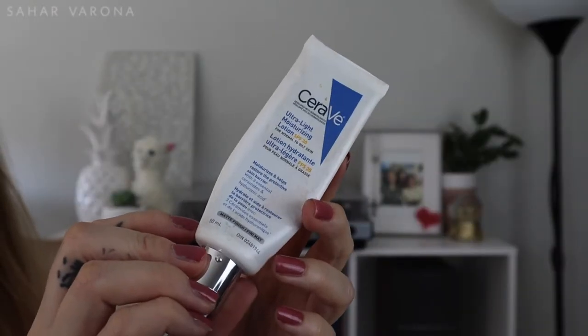Another favorite is the CeraVe Ultra Light Moisturizing Lotion SPF 30. I use this every morning for my SPF. It's really nice and light, very moisturizing, and it comes in a pump, which I love. It's also great under makeup. I like it so much that I introduced it to my sister and now she's obsessed.